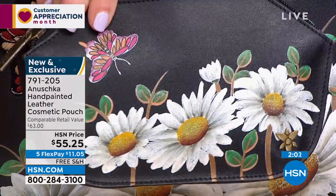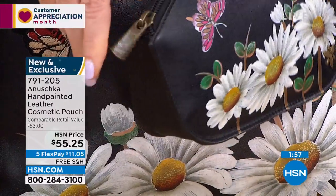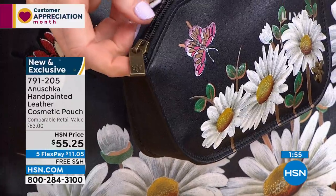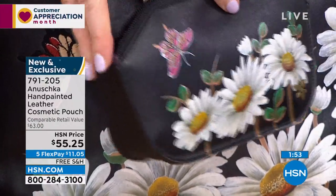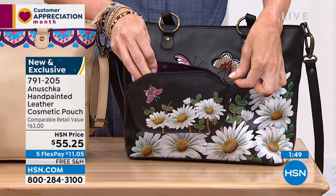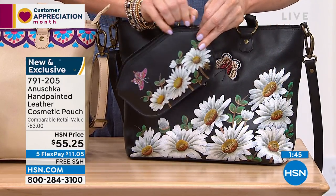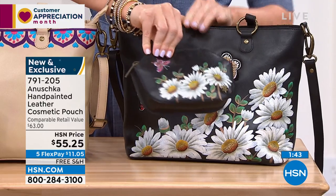Each and every one of these leathers, whether you like it grounded in black — which is the daisies — whether you like it grounded in chili, which is the skulls, or the blush, or that beautiful almond, or the denim — the sapphire blue, as we call it — each and every one of those colors, you'll notice that they complement your wardrobe and complement your everyday style.